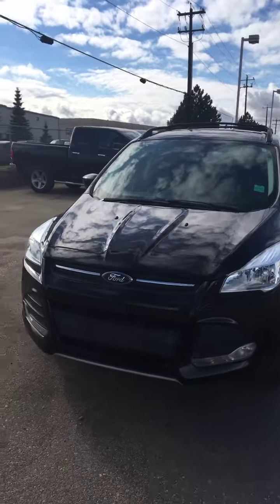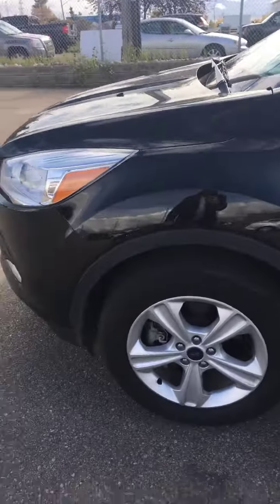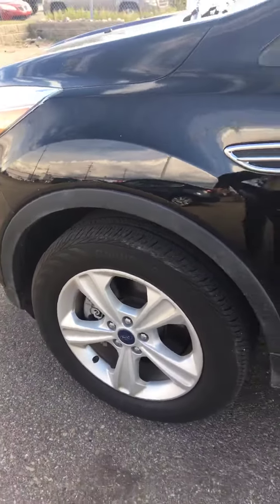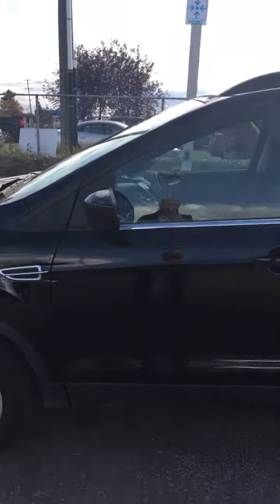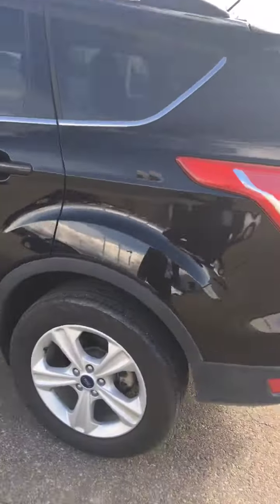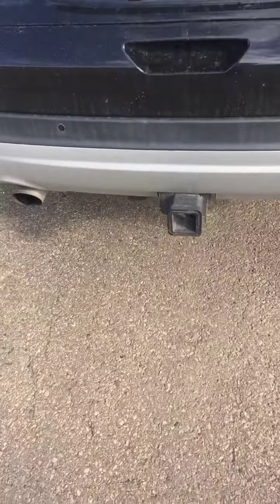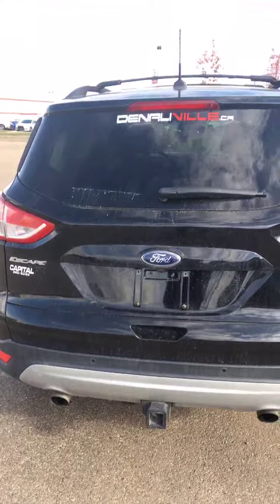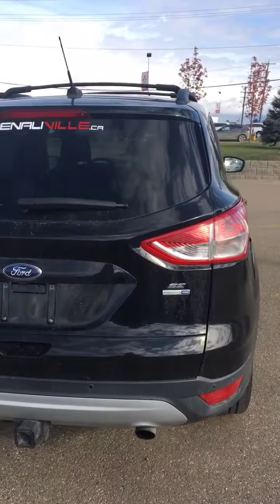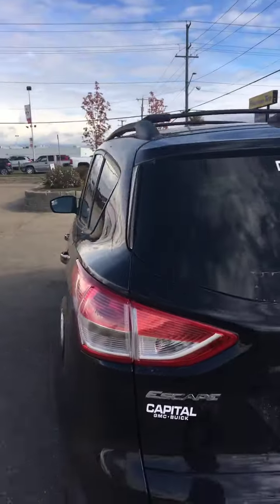So a nice black color. Tires, lots of tread left on the tires. You got a couple of roof racks up there which is nice. A little tow receiver, dual exhaust tips. Of course EcoBoost and it's an all wheel drive.